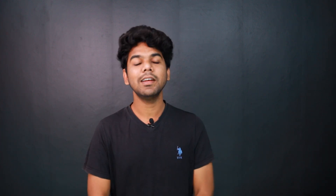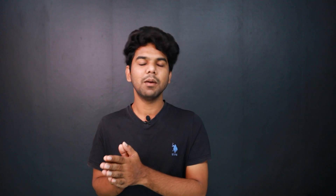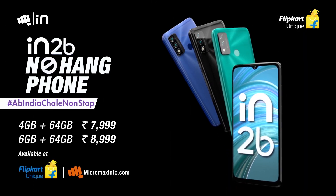The main mission is performance. This is a Unisoc System on Chip processor. Games like Free Fire and PUBG can be played. The RAM setup is 4GB RAM, 64GB at ₹7999, or 64GB at ₹8999.